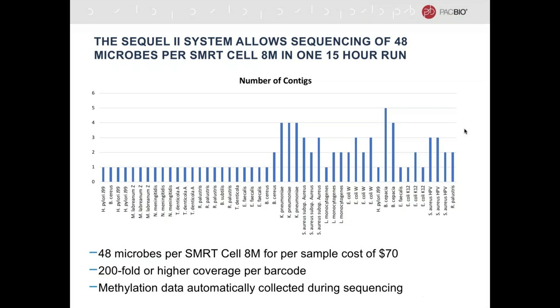These are the number of contigs generated for each of these species. When you see a one, that's obviously hitting it out of the ballpark. I will point out that some genomes actually have more than one bacterial chromosome — for example, B. cenocepacia has three chromosomes, so any number smaller than three would be the wrong answer. All of these assemblies are actually very high quality.